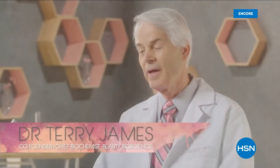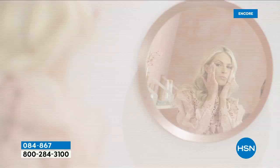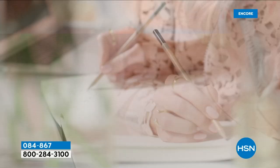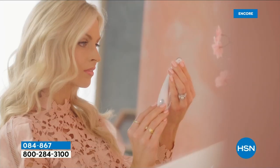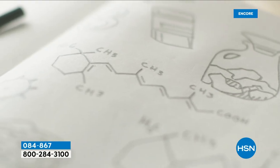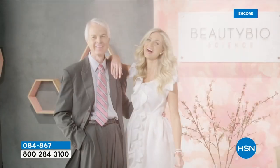Beauty Bioscience began with my daughter and I to bring to market a skincare line. We have a very targeted problem-solution approach — we take a problem and reverse engineer what we need to do to achieve the end result. We didn't just find ingredients; we actually built molecules and created inventions. For us, the formula is first. We wanted to give people the kind of results they wanted and expected. Beauty Bioscience is the perfect marriage between beauty and science.